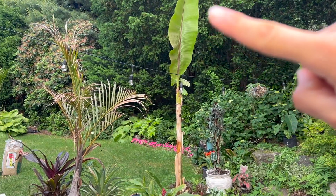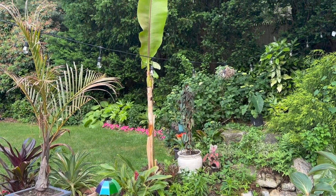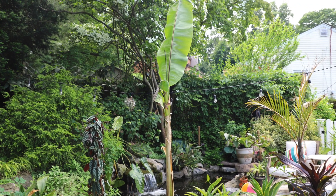And then this is my Musa sicamensis — that is a red banana. But what's interesting is as it gets older, it produces less red splotches. Last year it was a baby and I had so many red splotches, this year not so much.